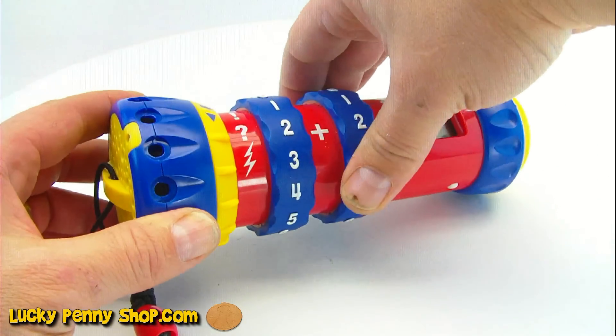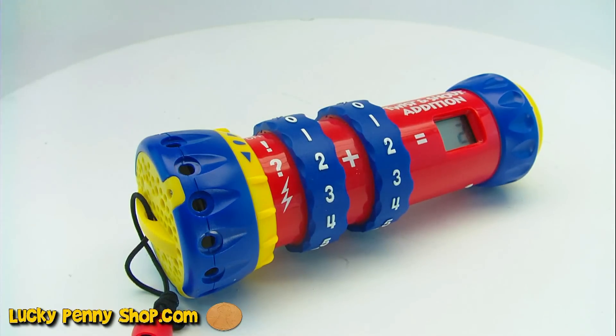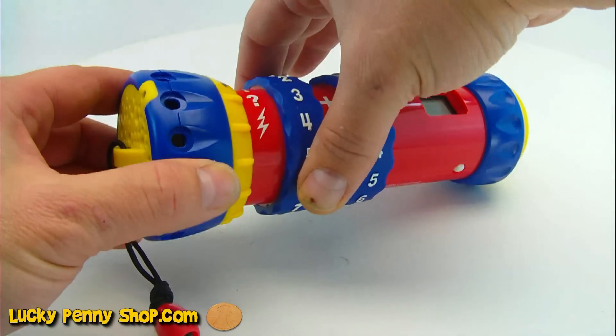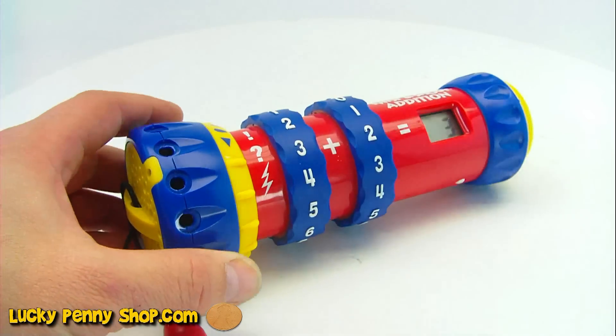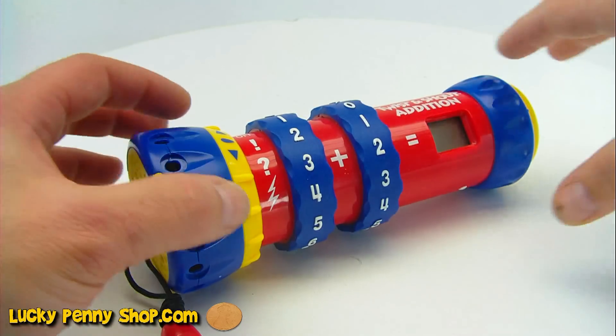Let's set this — 2 plus 2 equals... 2 plus 2 is 4. Very good. Super job. Set another one. Plus 2 is 5. Great job. Thank you very much.